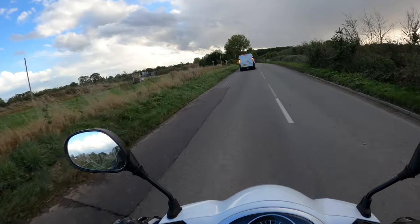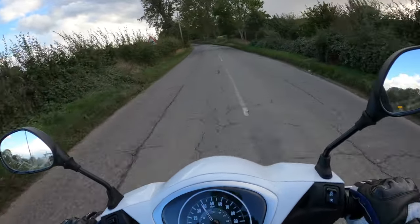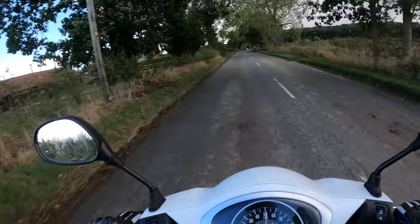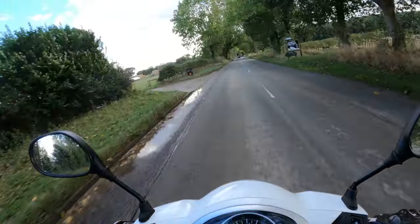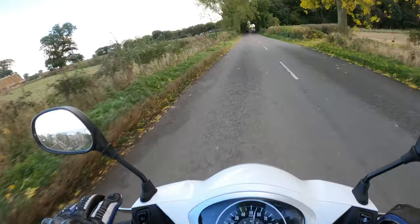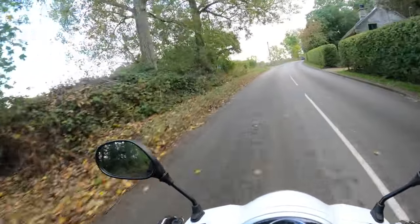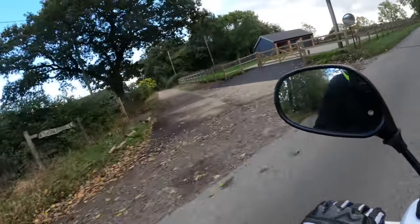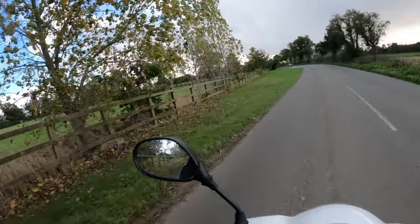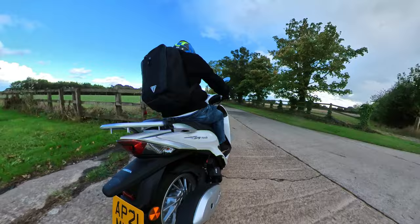Got to find somewhere to pull over without causing any hassle. I think there's a little slip-off just up here on the left. Oh yeah, it is very windy today — I'm getting blown about quite a lot. Lovely colour this as well, I think that's metallic. We'll take a left here — hopefully it's not someone's driveway. Brakes are very good.